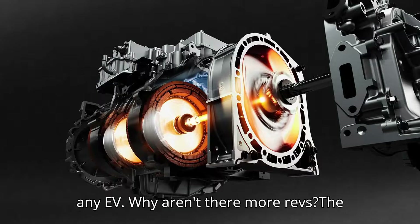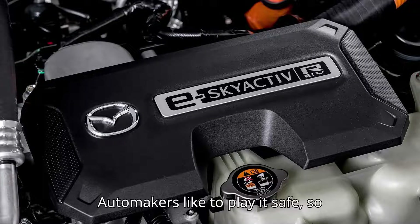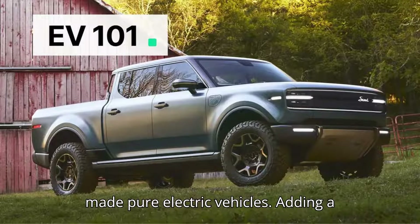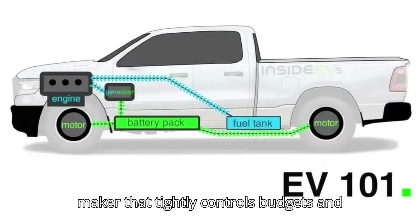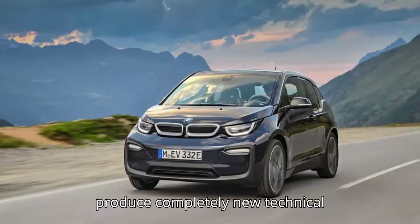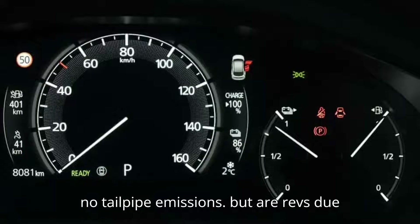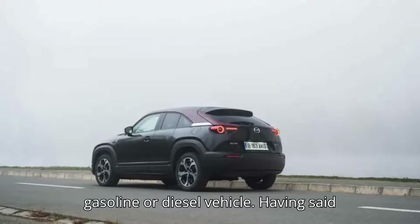Why aren't there more REVs? The big reason is complexity. Automakers like to play it safe, so they've either electrified their existing combustion cars and turned them into hybrids or plug-in hybrids, or they just made pure electric vehicles. Adding a generator to an EV is harder than it sounds, especially if you're a large carmaker that tightly controls budgets and needs a lot of time to develop, test, and produce completely new technical solutions. The other downside is, of course, emissions — pure EVs create no tailpipe emissions, but REVs do from their internal combustion engines, even if it is vastly less than a purely gasoline or diesel vehicle.